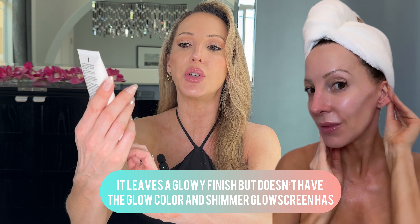If you're oily, skip the Glow Screen and try Hello Sunshine invisible sunscreen instead. It's a serum, moisturizer, and primer in one, but it's oil free and doesn't have that glow to it, so it's a much better option for oily skin. It's also SPF 50 and has no color, so if you just want a pure sunscreen serum moisturizer, it's a great option.